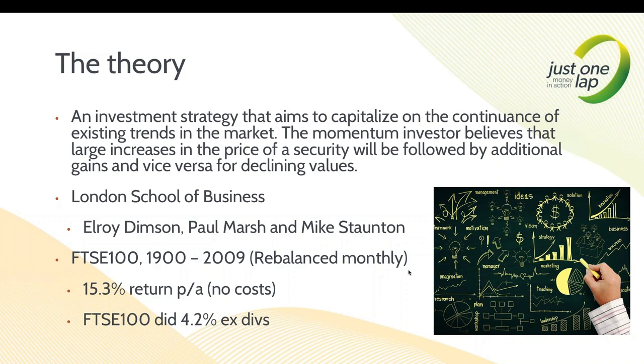Trends are immensely powerful things within stock markets. I've always been a trend-based trader. Some research came out from Dimsa, Marsh, and Staten from the London School of Business, where they looked at the FTSE 100 from 1900 to 2009 using a pure momentum strategy - just buy the winners. They came out at a 15.3% return a year versus an index that did 4.2%. A couple of issues though: they rebalanced on a monthly basis, which hurts on the cost basis, and they hadn't included costs and dividends.